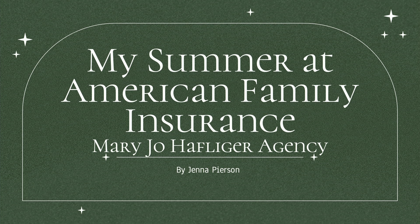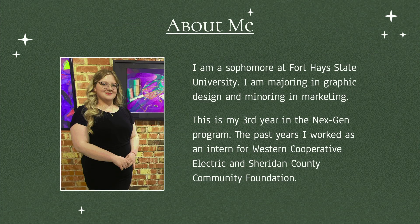First, I'd like to introduce myself. I am a sophomore at Fort Hays State University, majoring in graphic design and minoring in marketing. This is my third year in the NextGen program.